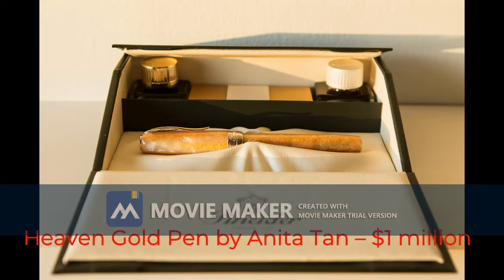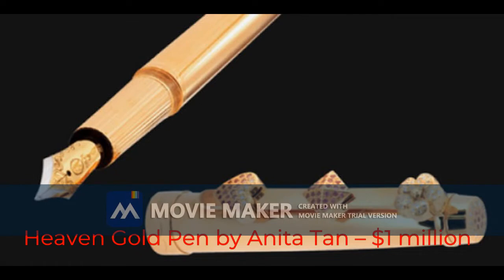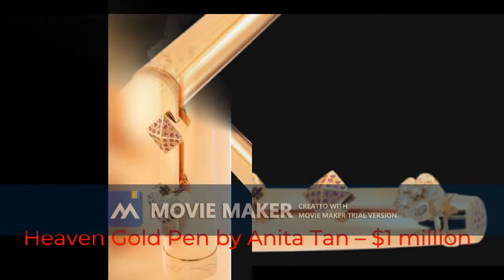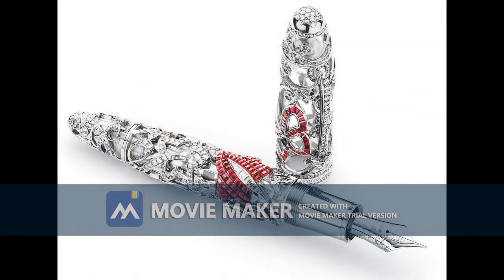It also features 43 carats of 2-billion-year-old xavrate gemstones. Would you be ready to drop $1 million dollars for a fountain pen — and not only that, but a pink one?